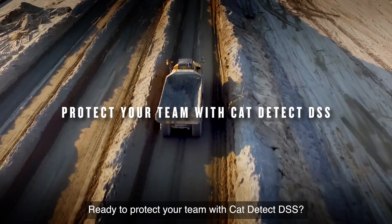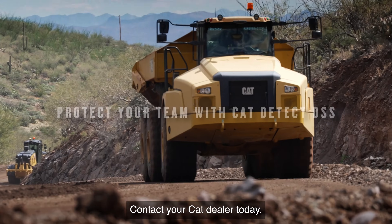Ready to protect your team with CAT Detect DSS? Contact your CAT dealer today.